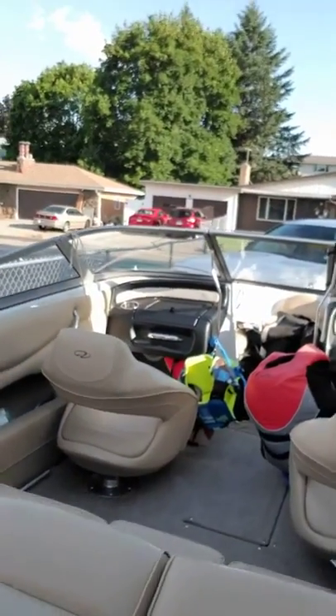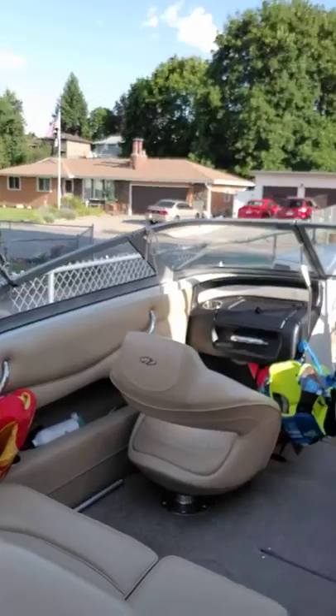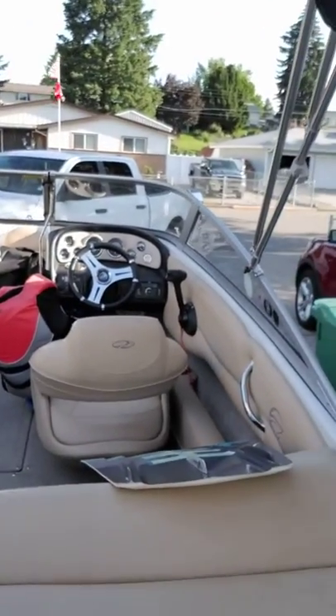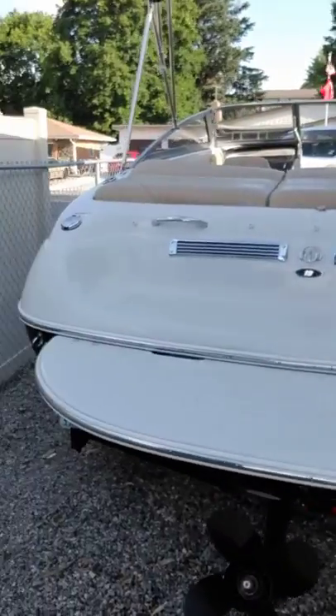I'm sitting here on my boat right now and this is just a little 18-foot Crown Line SS. You can see it's a pretty simple boat, fits about six people. I have a little swim deck here.